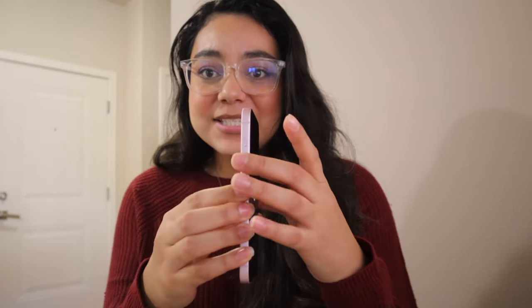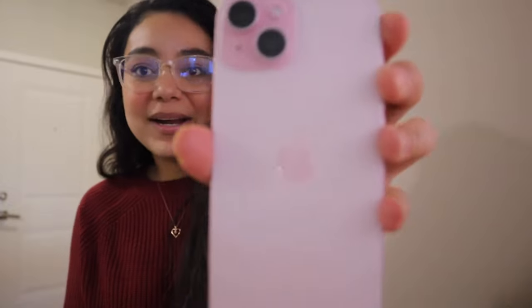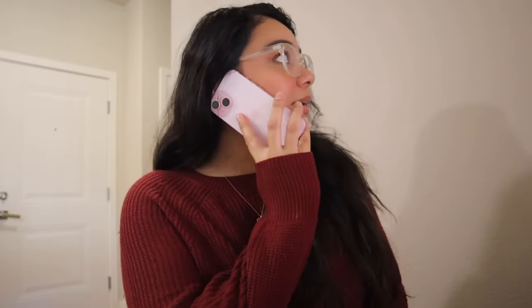I love my phone so much! I'm going to get a clear case so I can show off the pink. Here's how it looks when I'm calling somebody — I don't know if you guys care, but this is just how it's going to look when I'm on a call. Hello!